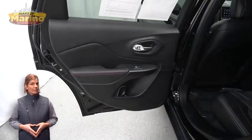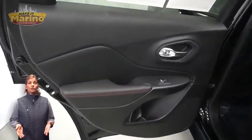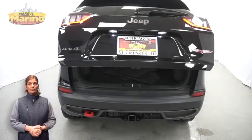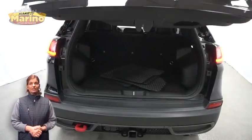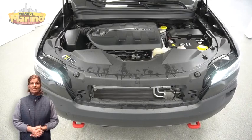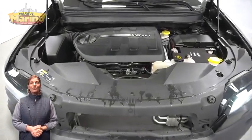With 35,000 miles on the odometer, this vehicle also includes an 8.4-inch touchscreen, rear backup camera, select terrain system, split folding rear seats, hands-free power liftgate, and a 3.2-liter V6 engine — and so much more.